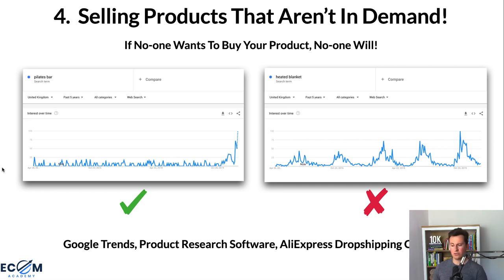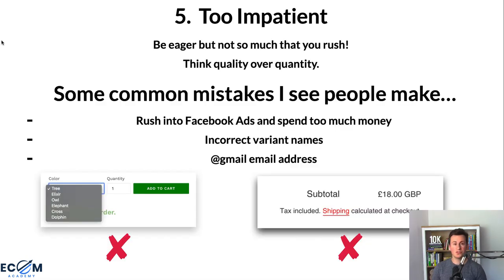Other places to find demand data: Google Trends, product research software — I personally use Sell The Trend, and there's an extended free trial link in the description — and the AliExpress Dropshipping Center. I won't go into too much detail on that here as I've covered it in other videos, but let me know in the comments if you want an updated video.